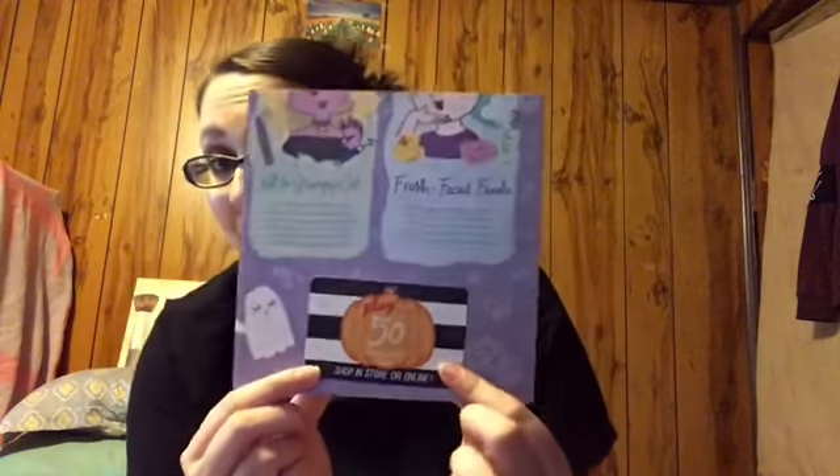They always have the little show-off-and-share hashtags for Play. And then of course you have your little pamphlet that tells you all about the beauty products. You also get the beauty insider card where you get 50 beauty insider points, and now it's shop in-store or online. I live close to a Sephora inside JC Penney's and not all the items I've gotten in my Play by Sephora I can get there — I have to get it online. So I'm glad to see that they are sticking to that.